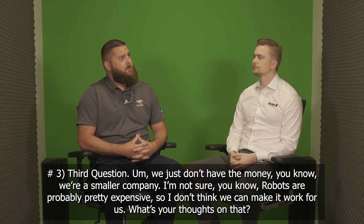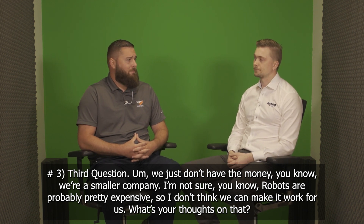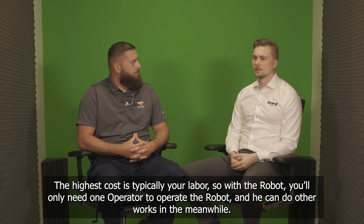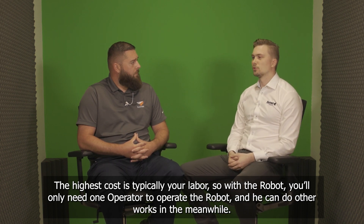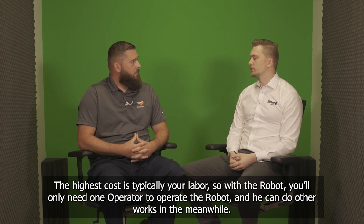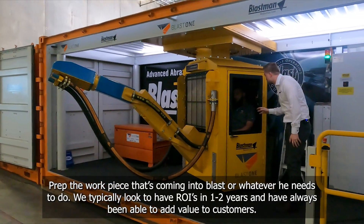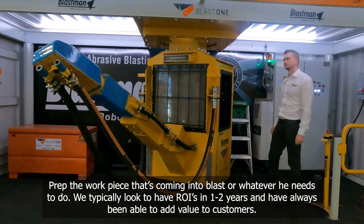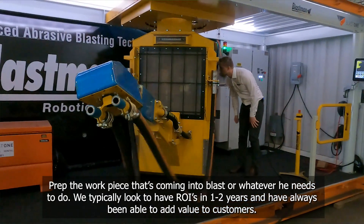Third question: we just don't have the money. We're a smaller company and robots are probably pretty expensive, so I don't think we can make it work for us. What are your thoughts on that? The highest cost is typically labor. With the robot, you'll only need one operator and he can do other work in the meanwhile — prep the work piece that's coming into blast, or whatever he needs to do. We typically look to have ROIs in one to two years and have always been able to add value to customers.